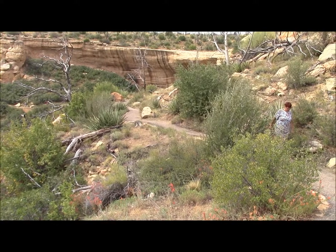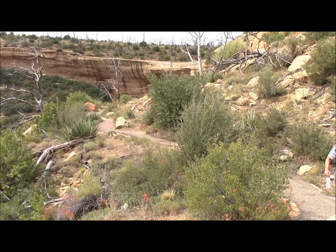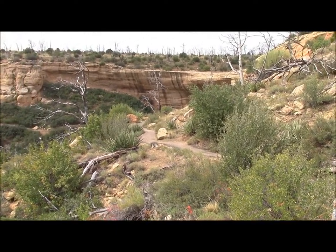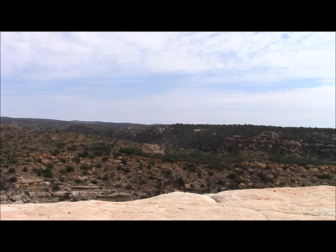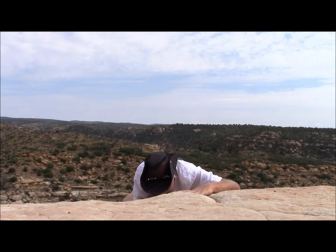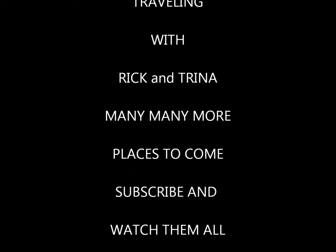I would have put more of the hike in, but I've had to turn it off a lot because I forgot to put a new memory card in. I don't even know if I'm recording right now because it's saying zero minutes. But anyways, we've got the most important part. That's a long way to the bottom.